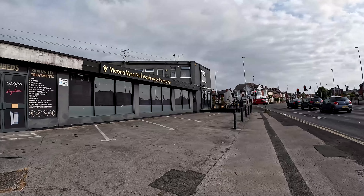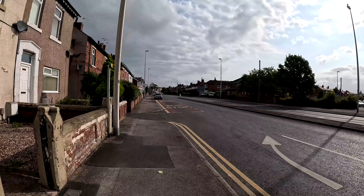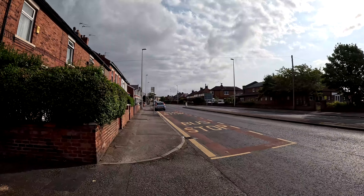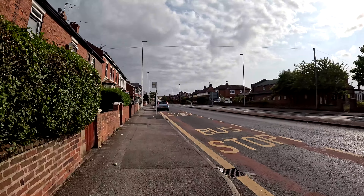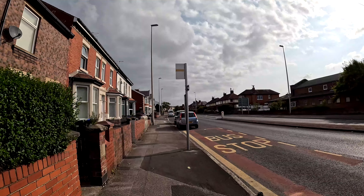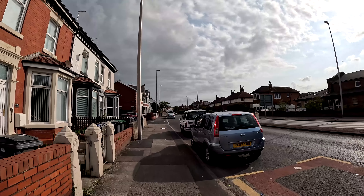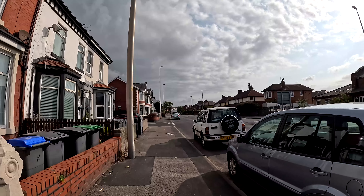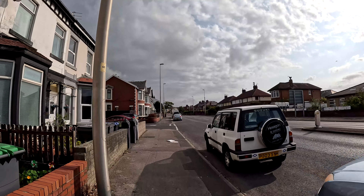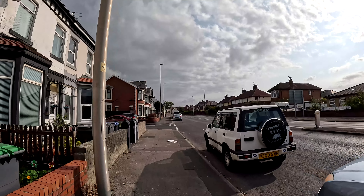These are the roadworks that have been going on. Looks like they're clearing up — obviously they just really need some tarmac there. Must admit though, it's a bit of a mess. We're just still walking along Martin Drive. Yeah, it's all pretty much cleared up, which is nice to see.